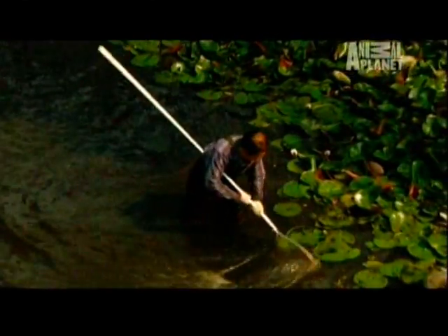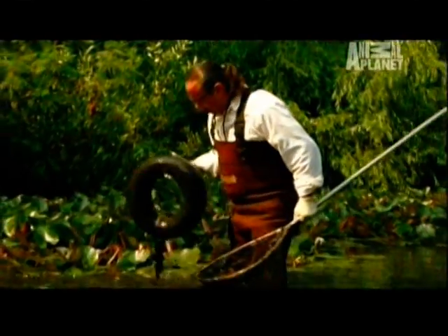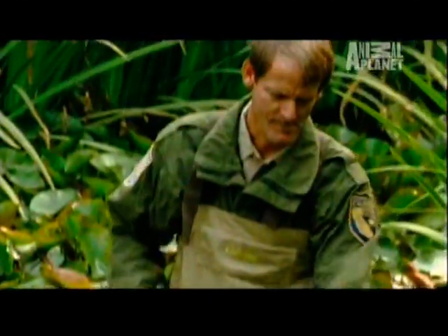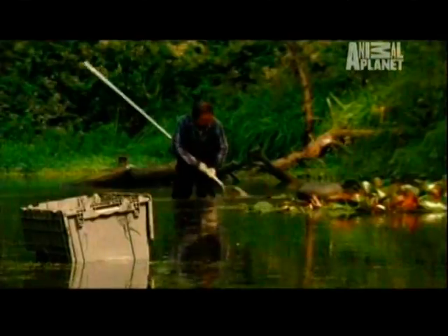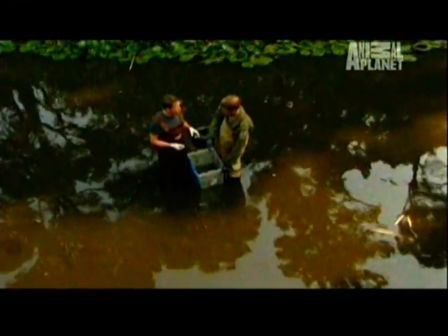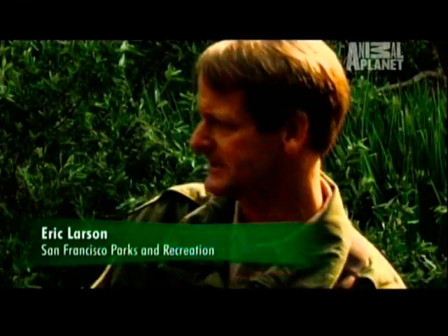These non-native frogs have been carelessly released from laboratories and also through the pet trade, and are now well-established in the wild, like here in California. Eric Larson from the Department of Fish and Game has a real problem on his hands. He thinks there are hundreds, if not thousands, of African clawed frogs in this pond and he's trying to get them out. These frogs are known carriers of the chytrid fungus and can carry it from one location to another. As the populations in a pond like this expand, the frogs disperse and can carry that chytrid fungus to a native environment where there may be yellow-legged or red-legged frogs.